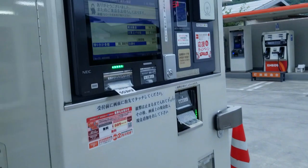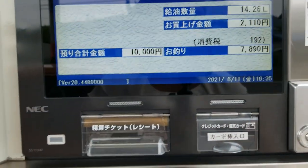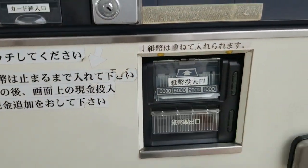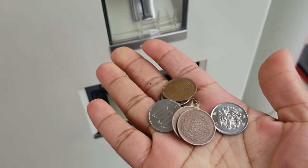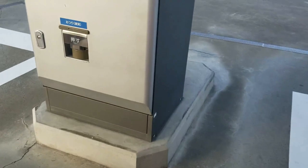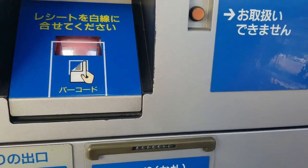Now it's time to collect your change and your receipt. Please note that at some gas stations you'll receive your receipt and change from the same machine you used to order the gas. However, at some gas stations you'll have to go to another machine to receive your change. At these other gas stations, your receipt will have a barcode on it, which you scan on the other machine to receive your change. These machines are usually located not very far from the pump you're using.